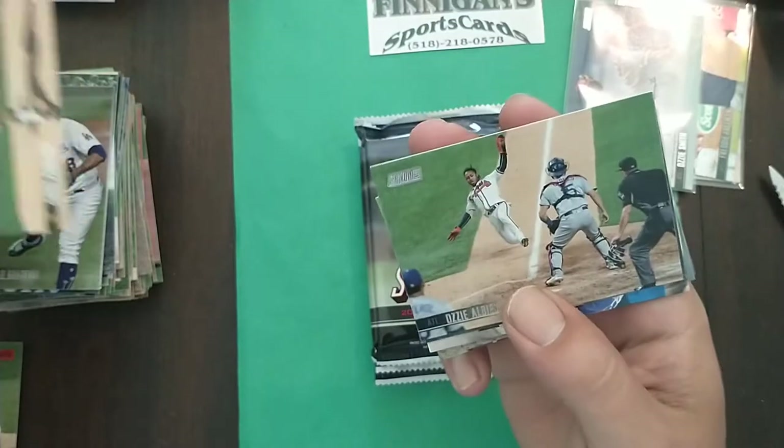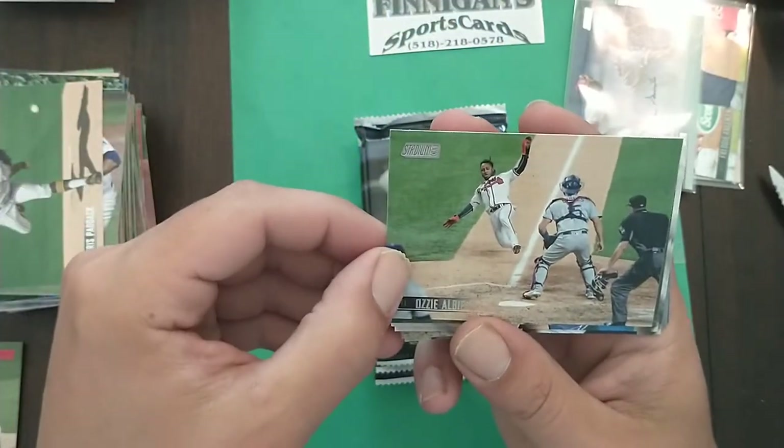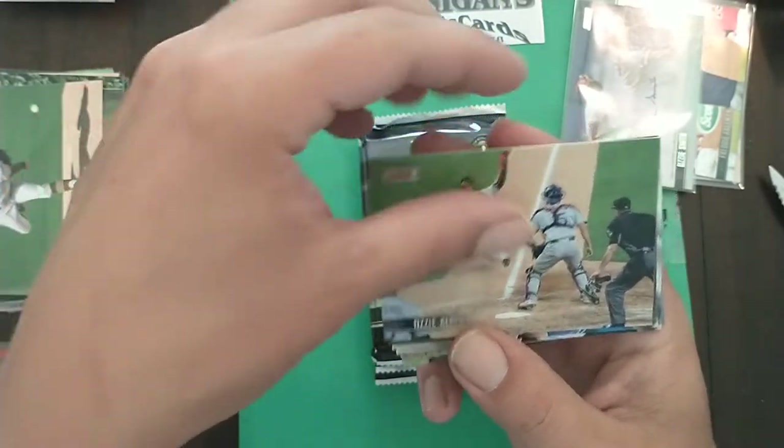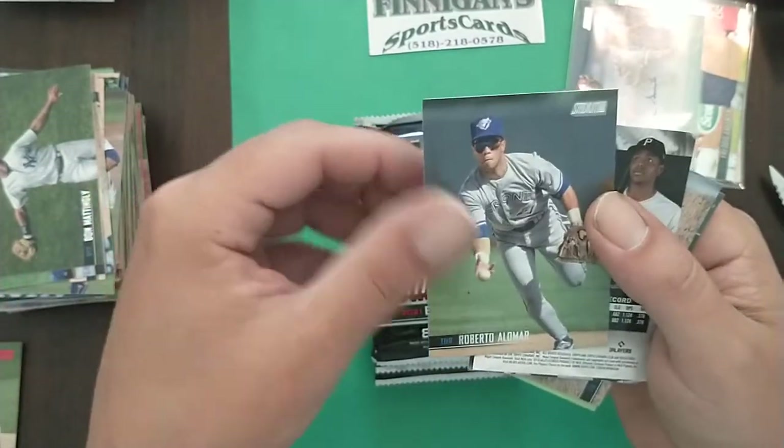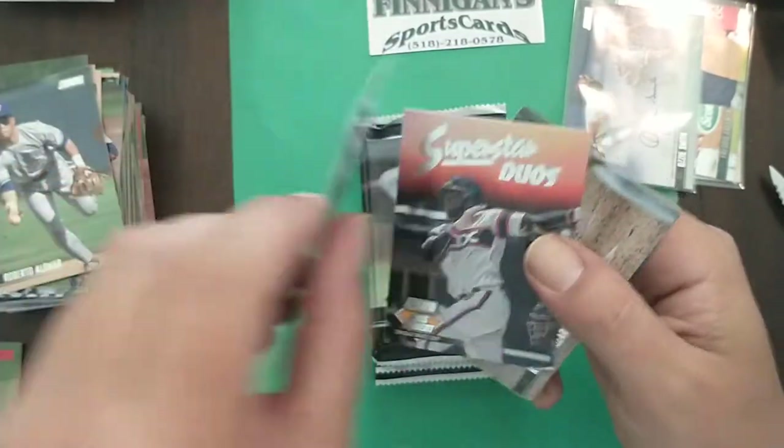Paddock. Albies — wow, look at that slide! Airborne slide Albies, very nice. Donnie Baseball calling everybody off there. Roberto Alomar Blue Jays. Ke'Bryan Hayes rookie card, it's a nice one — just chilling, waiting for his turn.